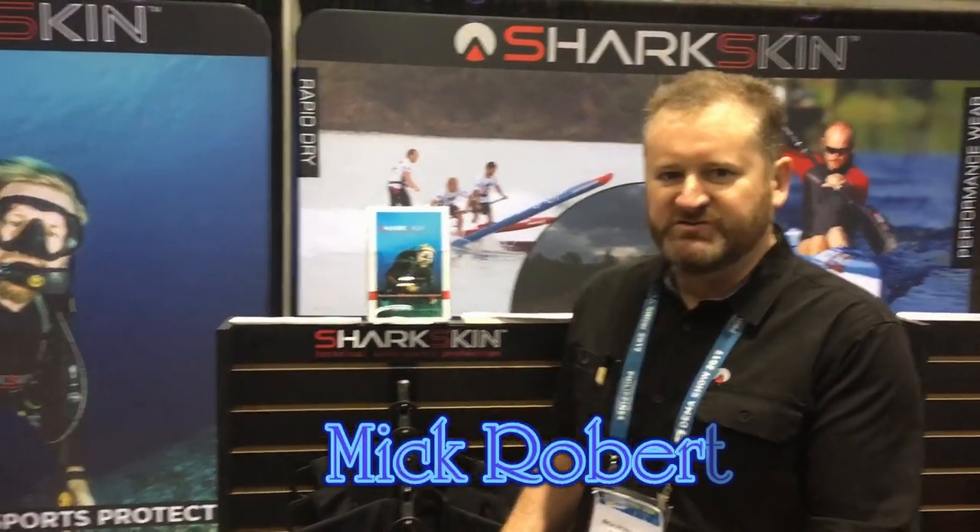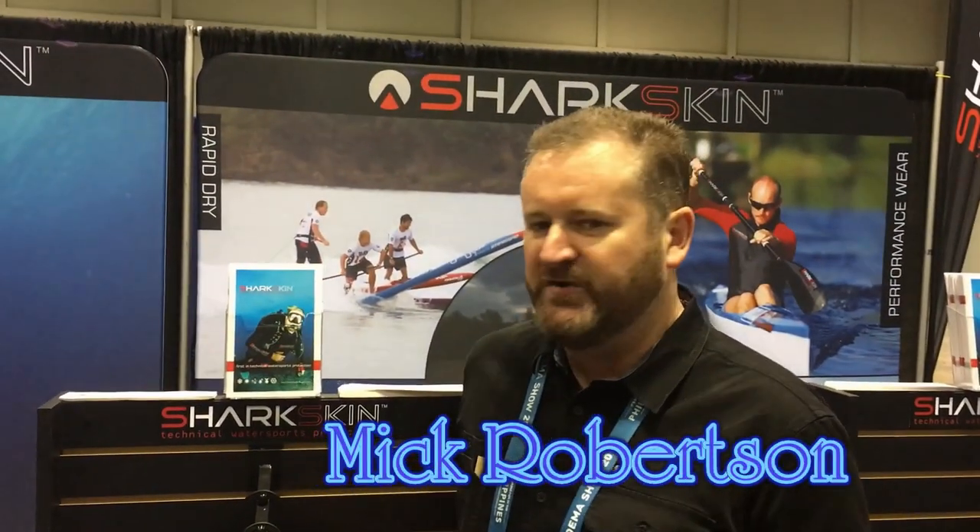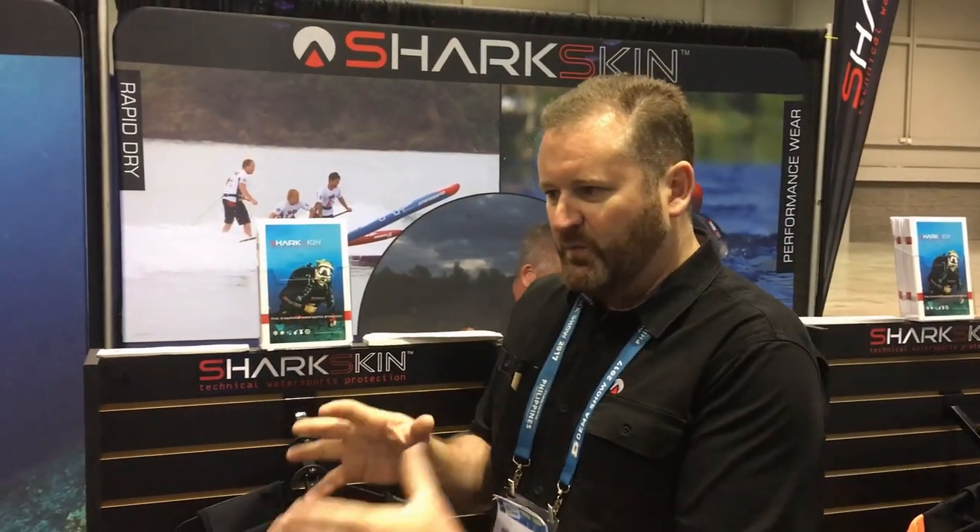Sharkskin, as you know, is an Australian product. We manufacture a range of thermal, technical thermal equipment. It's all manufactured in Australia and we have a new distributor here in the USA. We have two key categories of products that we want to talk about today.